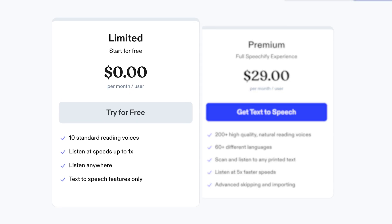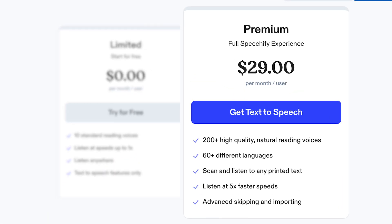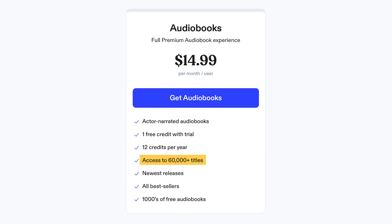Regarding the price, there's a basic free option that is great for casual users offering standard voices and normal listening speeds. The premium plan for $29 unlocks more than 200 high-quality voices, faster playback speeds, multiple languages, and scanning features, which is ideal for students and avid readers. There's also an additional audiobook subscription for $14.99 that provides access to thousands of the latest released narrated books.